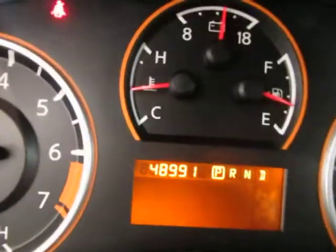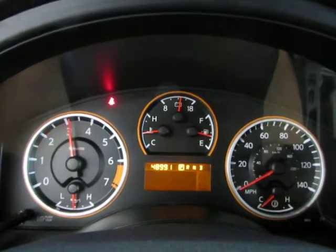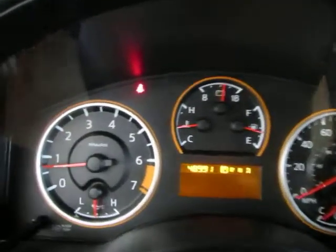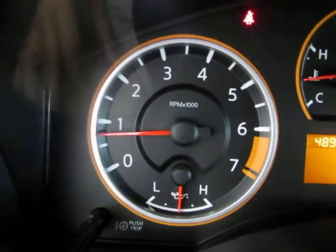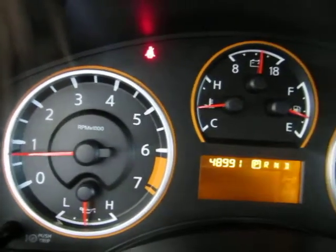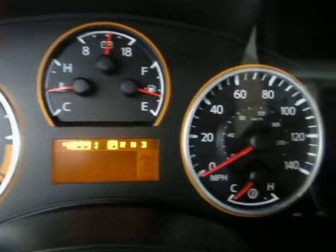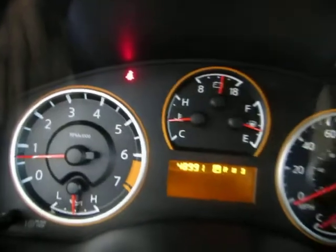At 48,991 miles, the car is running right now. I'm going to rev the 5.6-liter V8 engine just so you can see the car is running and handling perfectly, and that there are no check engine light, no airbag light, no service engine warning, no maintenance due — nothing like that. The only light on is the seat belt light because I'm not wearing my seat belt to shoot the video.